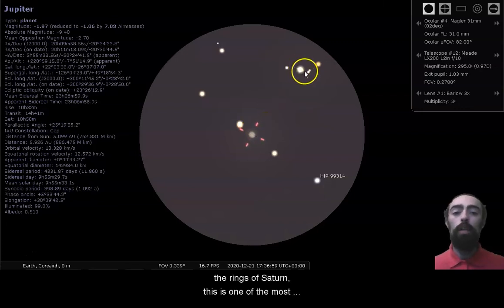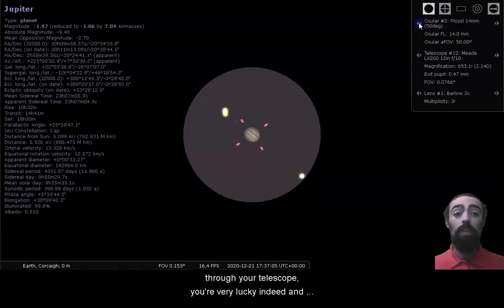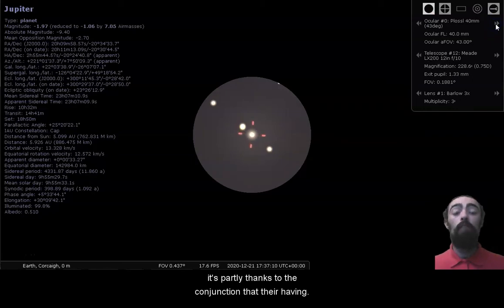The stripes of Jupiter, the rings of Saturn — this is one of the most impressive views to get, and if you can catch a view like this through your telescope, well, you're very lucky indeed, and it's partly thanks to the conjunction that they're having.